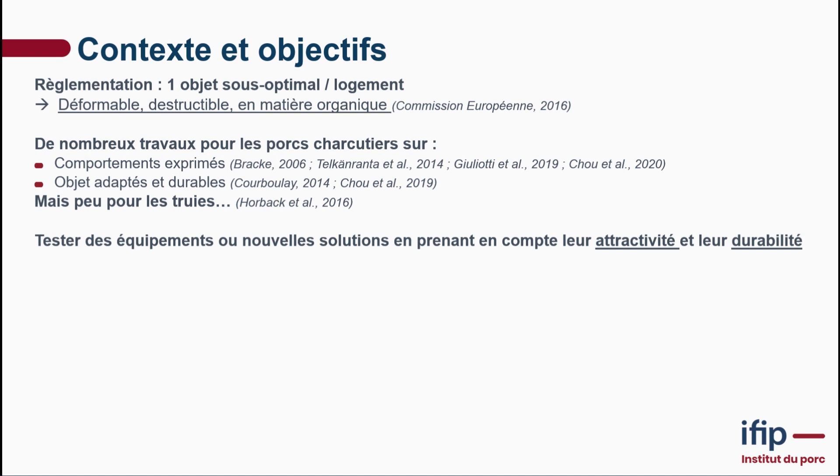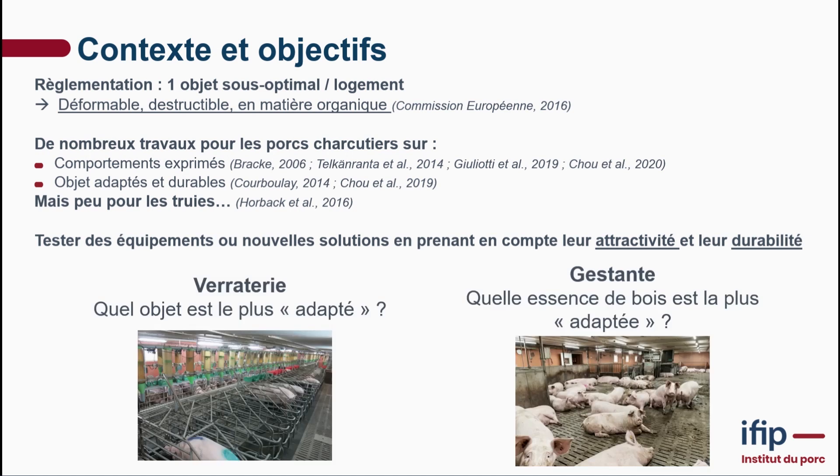There has been a lot of work on fattening pigs, with the goal of understanding the behaviors expressed toward those objects, making sure objects better meet the needs of those behaviors, and also producing more durable objects. There has been very little work on sows, which is why in our trials we decided to test new solutions while taking into account both their attractiveness and their longevity — how long they would last under the sows' influence.